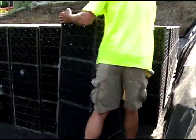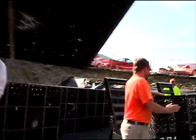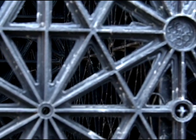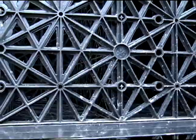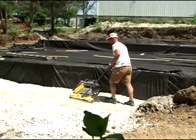The underground detention product is a product called the Atlantis rain tank, and we had over a thousand of those tanks. We call it a fancy milk crate because that's what the material looks like — it's mostly void space but it's got structural stability, so that when you cover it with the fabric and the rock we're able to drive cars over the top of the pavement.